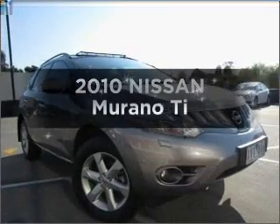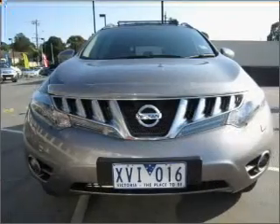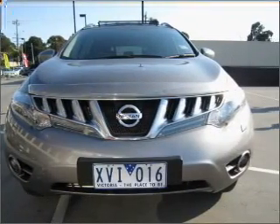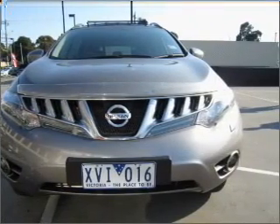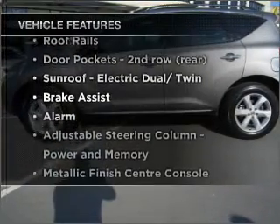Be the envy of your friends in this 2010 Nissan Murano. This well-presented vehicle could be just right for you. Enjoy these notable features that are included in this ride.